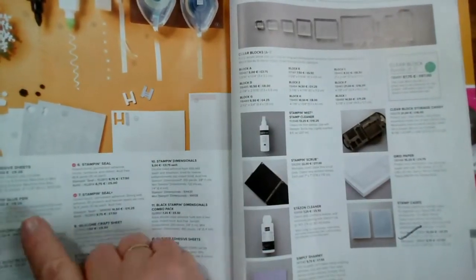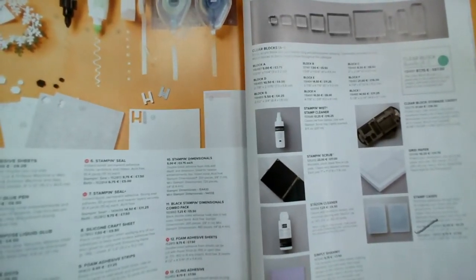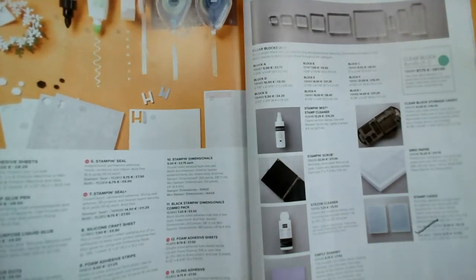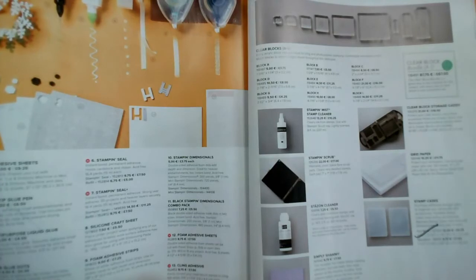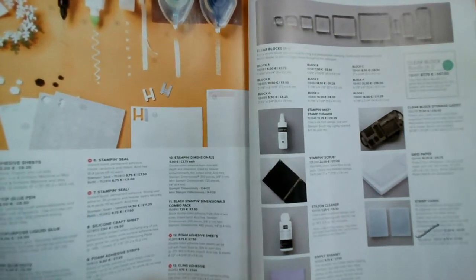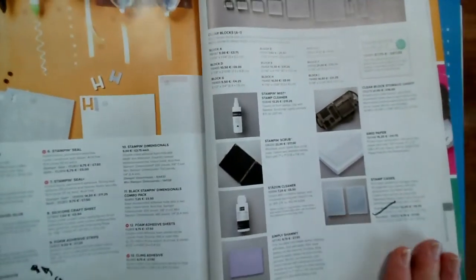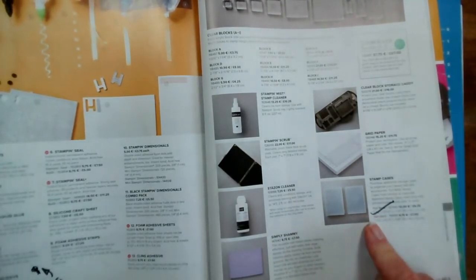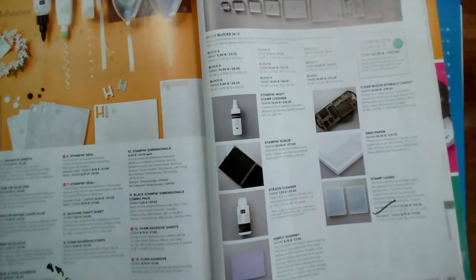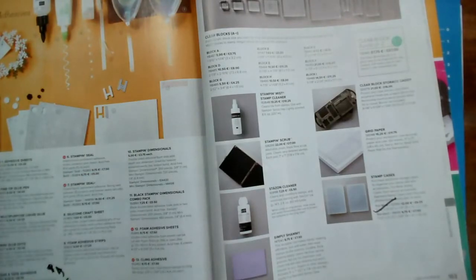You will see the Tear and Tape come up on the retiring list on page 162 — it's not retiring as such, it's just being reconfigured, so it might be a different length, width, or number. Don't panic when you see it. On the stamp cases, our standard cases are going through — the ones you can buy blank and empty are staying.